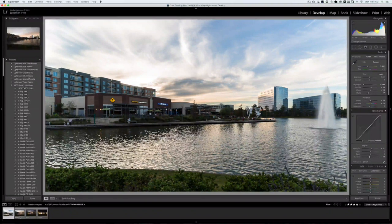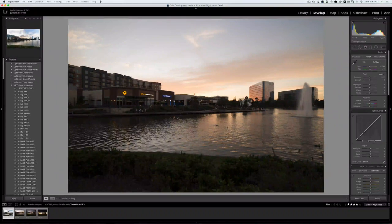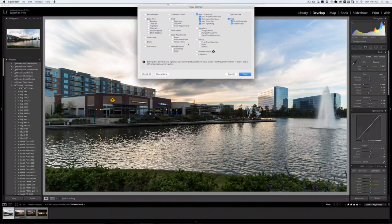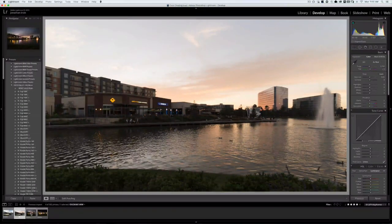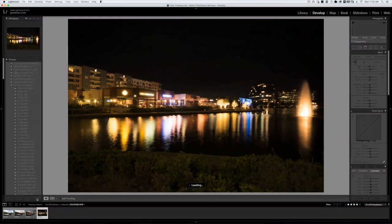We've got the first one pretty much done, so I'll check out the second scene. The second scene looks pretty good too. Since I want the crop to look the same in all pictures, I'll get the first one and hit copy — but the only settings I want to copy are the lens corrections and the crop. Nothing else, because I like going in and individually tailoring the pictures myself. I'll go through and paste those to all the individual pictures.